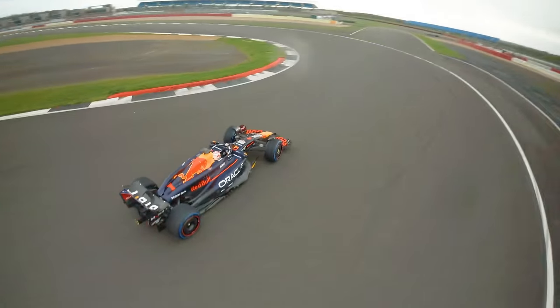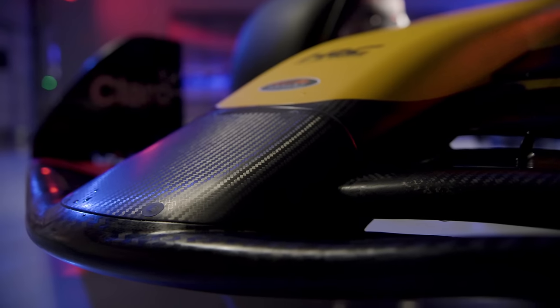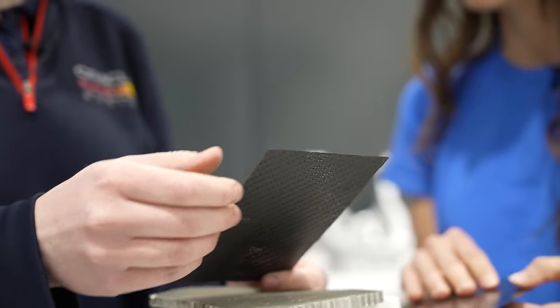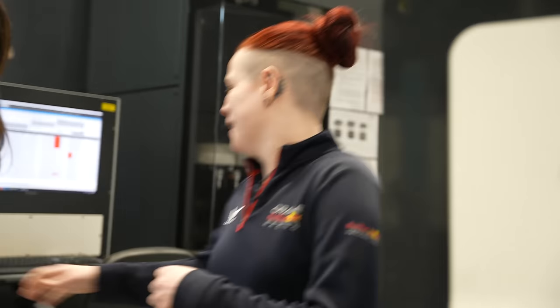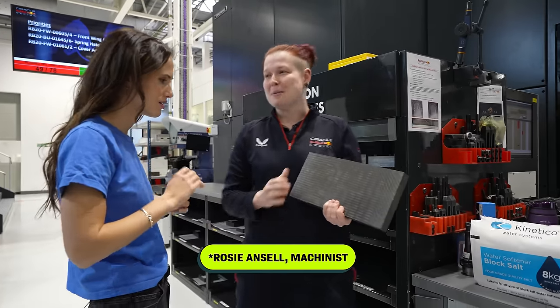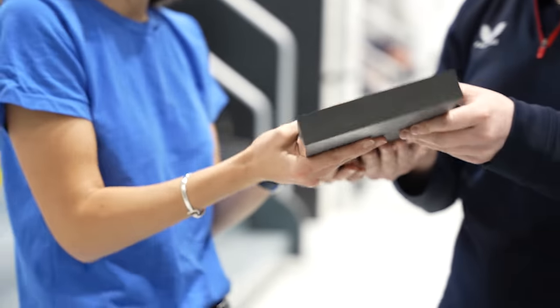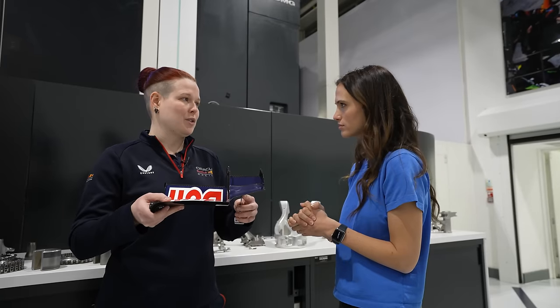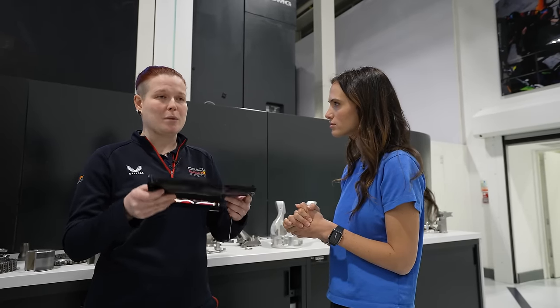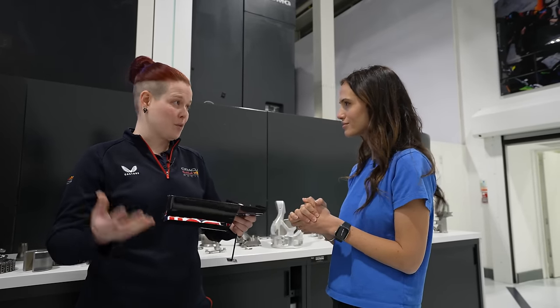One reason that Formula One cars are so light and fast and strong is that basically every part of the car that you can see is made of a material 10 times stronger than steel but half the weight — carbon fiber. You can see the structure if you look on the side — that's when it's layered up. With its strength-to-weight ratio being so good, it means you can make it extremely light whilst retaining a lot of structure and strength. You can actually see light through it, so it does have a sort of fabric quality to it.